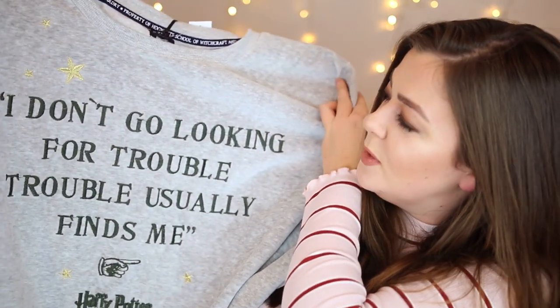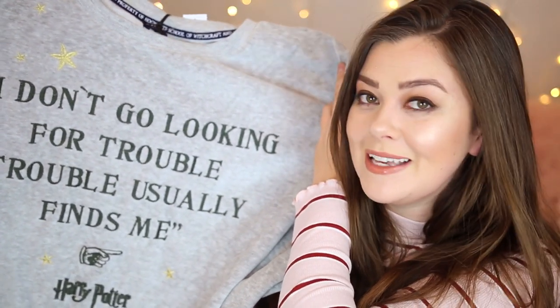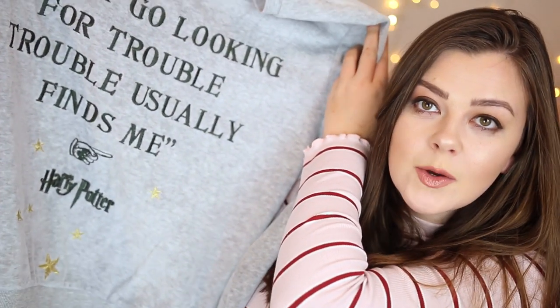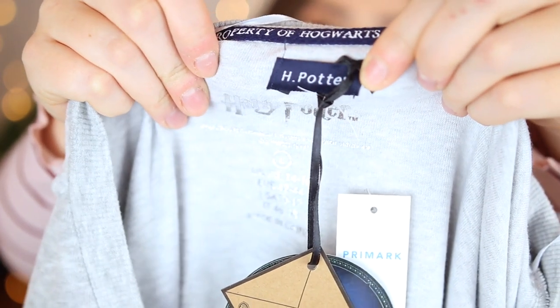I kind of like that the top is quite minimal and it's just got a classic quote on it. It says 'I don't go looking for trouble, trouble usually finds me.' It's got cute little metallic stars on it and the little Harry Potter logo at the bottom. Oh my god, I've just noticed the cutest little bit of detail on this which makes this infinitely better. Along the inside of the neck it says 'property of Hogwarts school of witchcraft and wizardry.' And then I've also just noticed — this is so cute — the little name tag at the top says H Potter. I love that. Okay well that's just made these the greatest pyjamas of all time. Who knew all I needed was a Harry Potter name tag sewn on the inside and I'll buy anything.